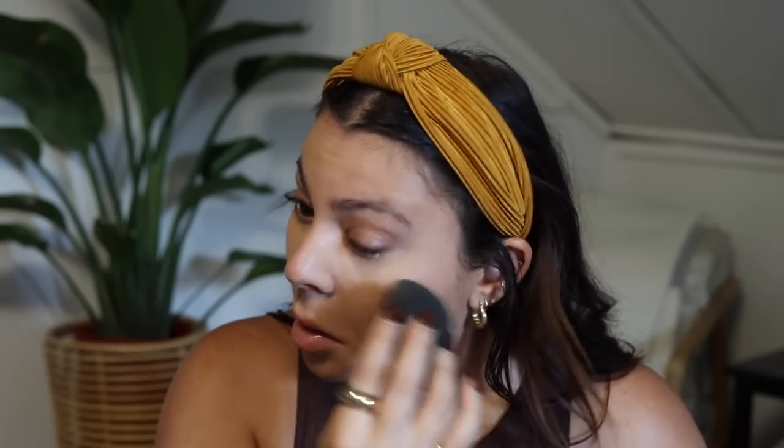Now I'm going to take the ColourPop No Filter Loose Setting Powder and dip my beauty blender in it, pressing a little bit right under my eyes to lock everything in. Then I go where I know I get a little more shiny, like on my nose and forehead. The key is to just use a little bit — you don't want to overdo it. Back in the day I used to bake and put a ton of powder under there, but nowadays that just makes my under eyes look too dry, so I just use a little to set.